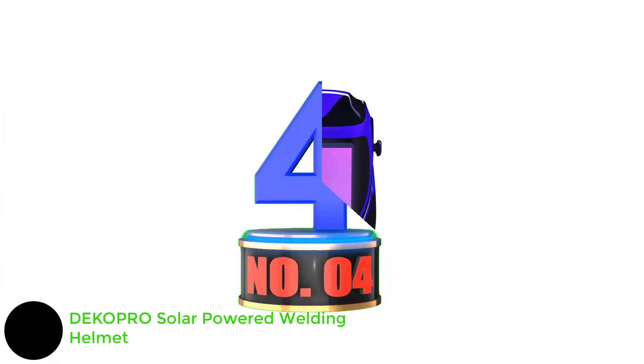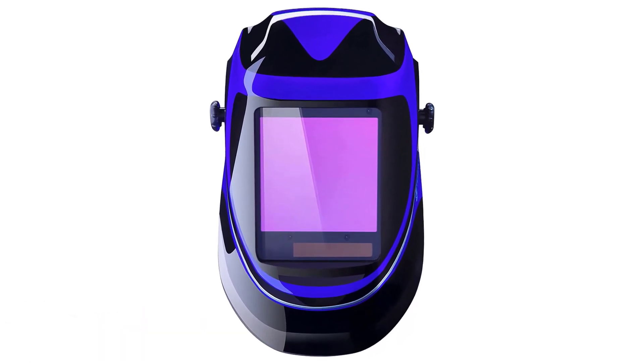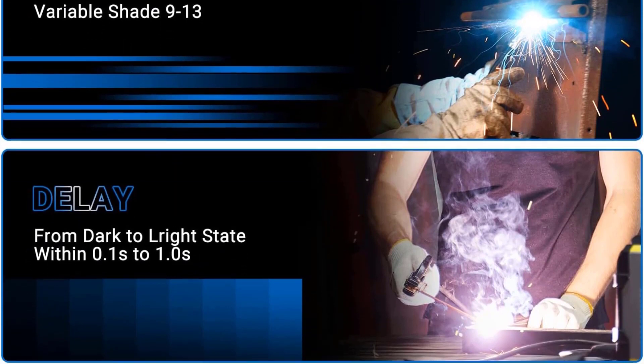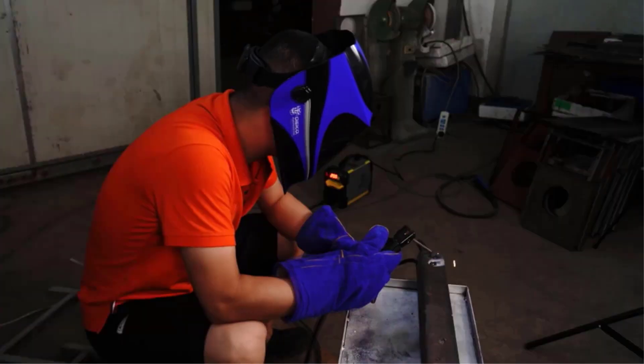Number 4: DKOPRO Solar-Powered Welding Helmet. Up to 5,000 hours battery life, 12.5 square inch viewing area, no replacement lenses included, affordable price tag and reasonable features. This is a versatile and budget-friendly personal protective equipment option designed to provide a high level of safety, comfort, and performance for welders across various applications. This helmet features a large viewing area with an auto-darkening lens, ensuring excellent visibility, clarity, and protection.